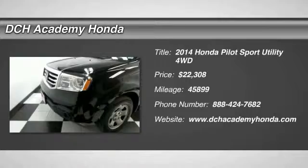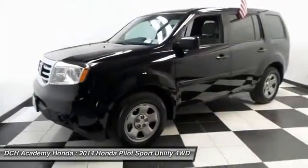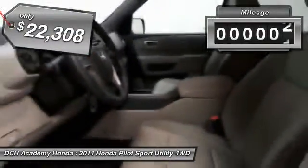Certified pre-owned Honda Pilot LX 4-wheel drive, finished in crystal black pearl paint with gray cloth seats, nicely equipped with reverse camera, 17-inch steel wheels, and third-row seating.